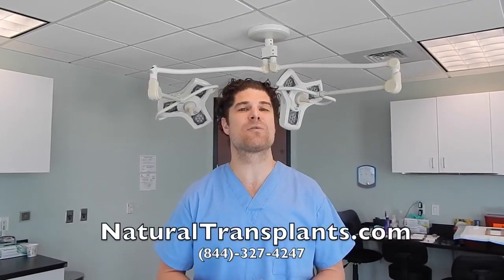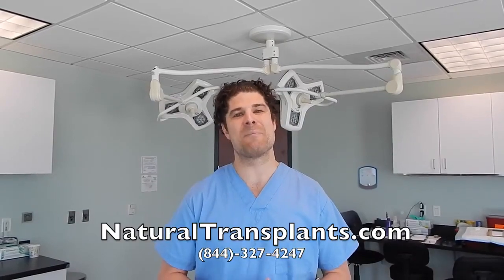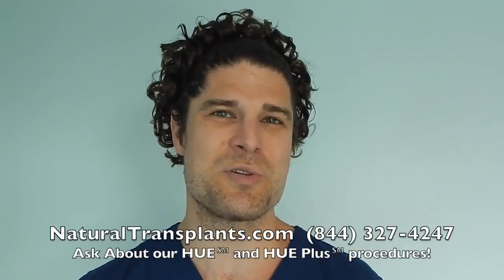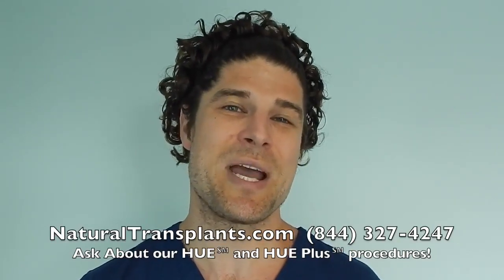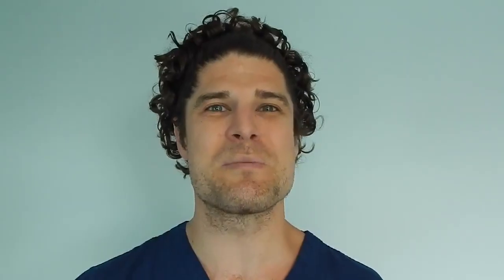Please call us anytime to speak with a patient advisor at 844-327-4247. I'd be happy to speak with anyone that has any concerns about their hair loss at a very early stage. Visit us at www.naturaltransplants.com. Call us now and ask about our Hue and Hue Plus procedures, which move more hair than ever before. Hope to hear from you soon.